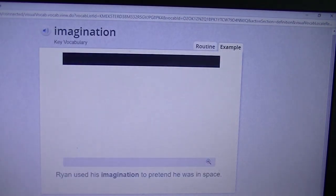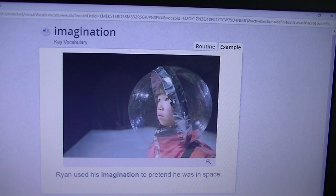Imagination. Ryan used his imagination to pretend he was in outer space. So maybe when you are pretending that something is something different, you are using your imagination — using the different things around you to pretend that they are different objects.